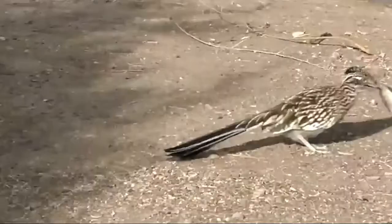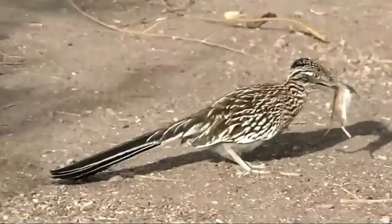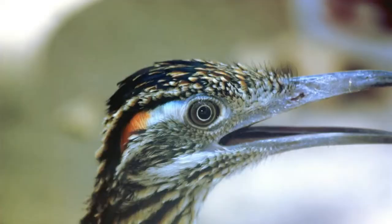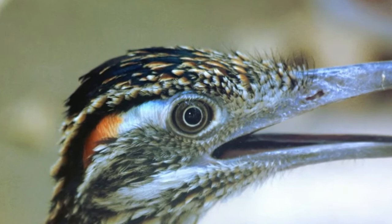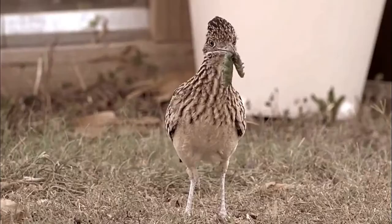These fast and fiery birds are well adapted to their environment. They do not need to drink water, as they get all the required moisture from their food. The greater roadrunner has a pair of glands near the eyes which eliminate excess salt from the body — an adaptation to life in dry conditions.